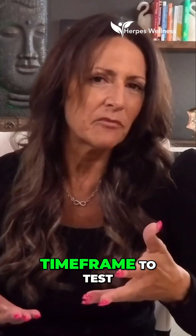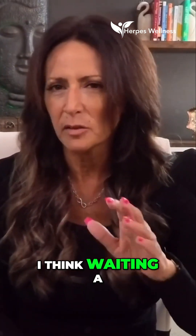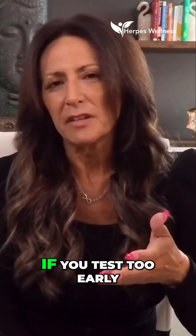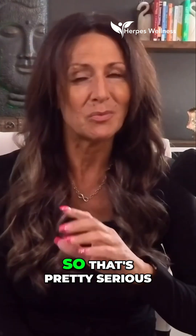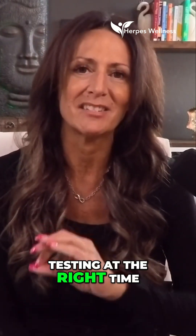So what's the best time frame to test? Somewhere between 8 to 12 weeks — waiting a little later is better, but that's what's recommended. If you test too early, you might get a false negative even if you're actually positive, so it's serious and you want to make sure you're testing at the right time.